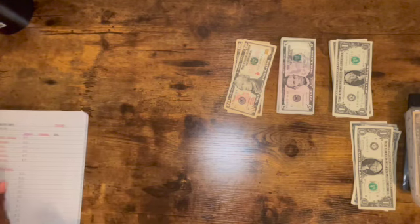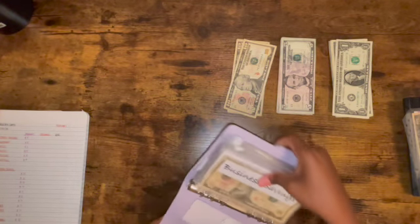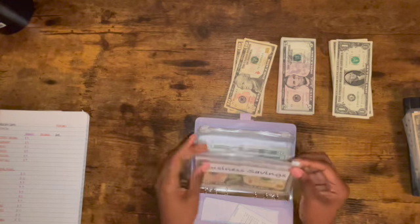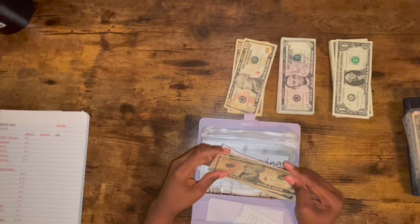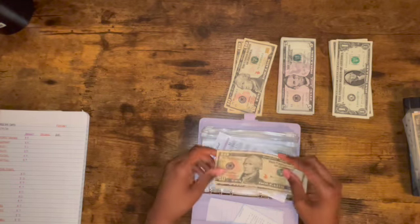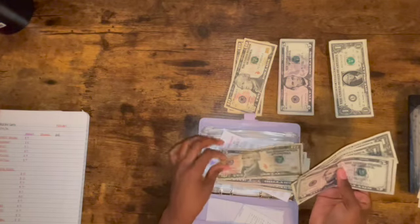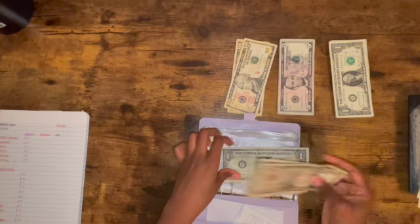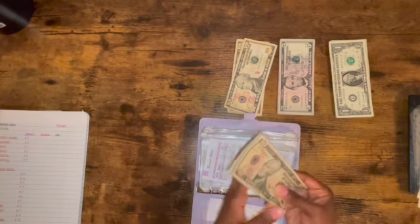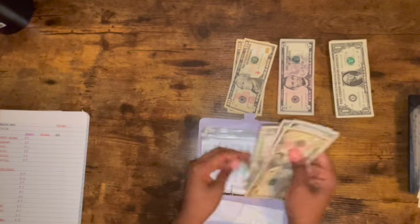Next we're going to do business. Since this is the last of the month, I'm going to count everything. For business savings I'm putting in $8: five, six, seven, eight. Now let's count the total: 10, 10, 15, 20, 25, 26, 27, 28, 29 — so it's $29 in my business account.